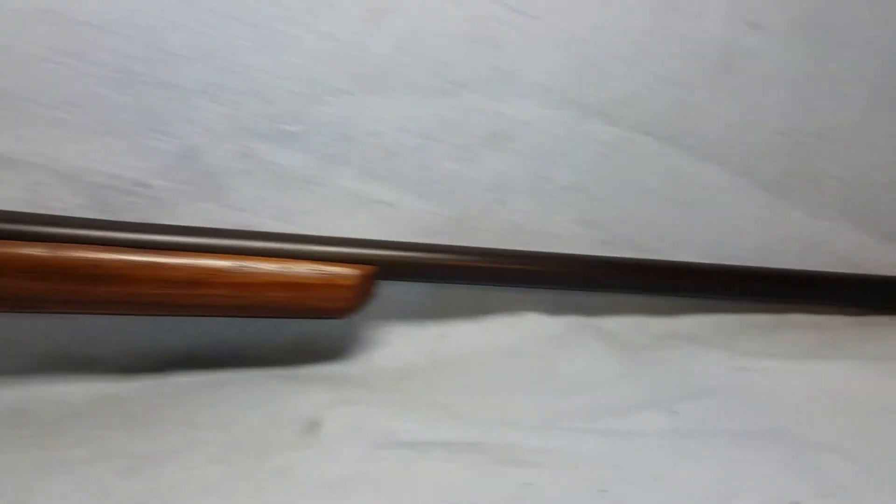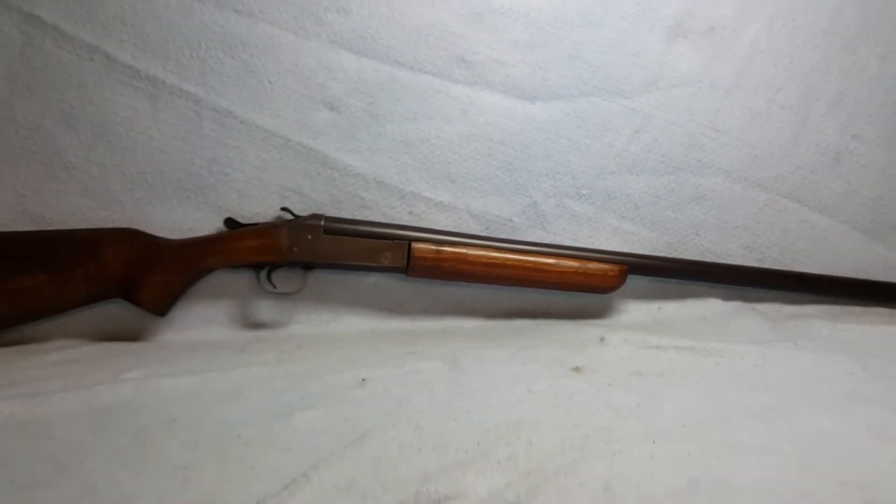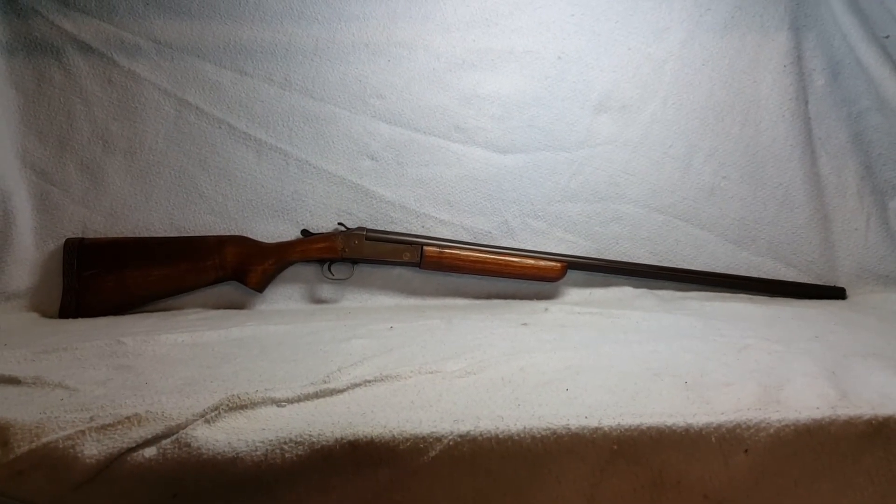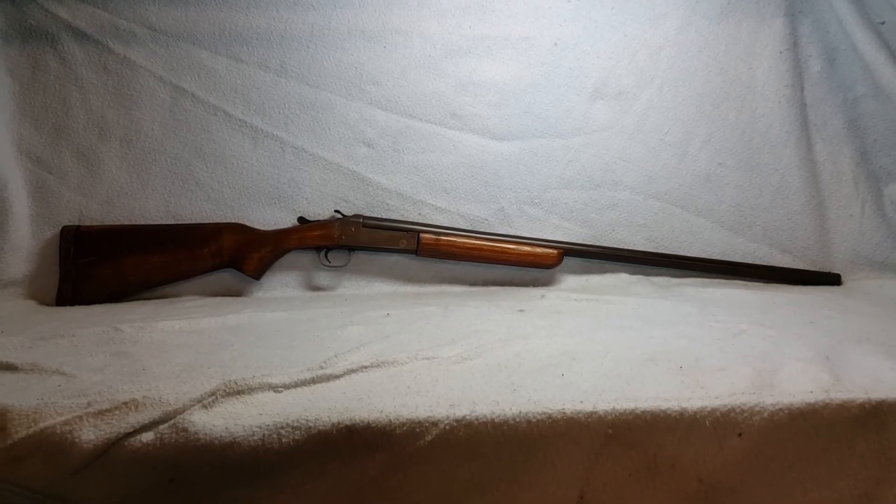Again, this is a Stevens Model 94 12 gauge up for auction on Gun Broker. You can find the link in the comments to this auction and all of our others.